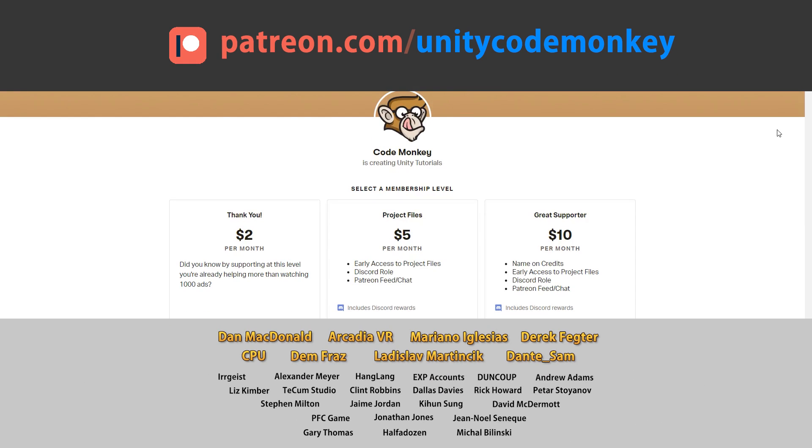Go to patreon.com/unitycodemonkey to get some perks and help keep the videos free for everyone.